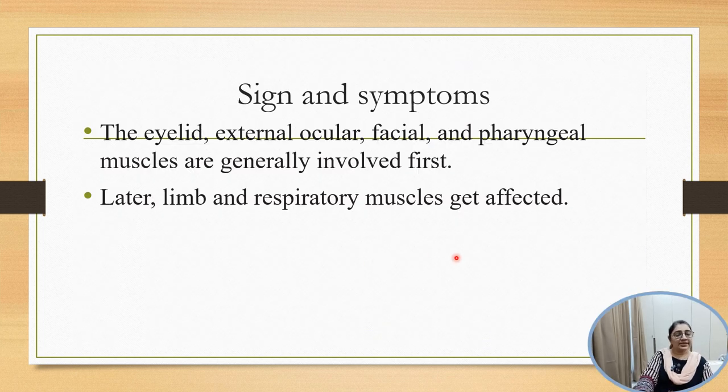So what are the signs and symptoms of Myasthenia Gravis? All muscles like eyelid, external ocular, facial, and pharyngeal muscles are generally involved first, and they become fatigued due to repeated use. Later on, limb and respiratory muscles become affected.